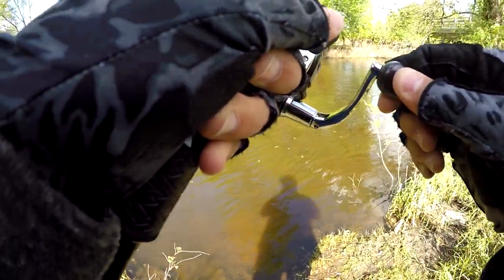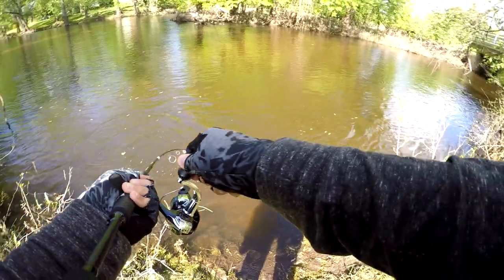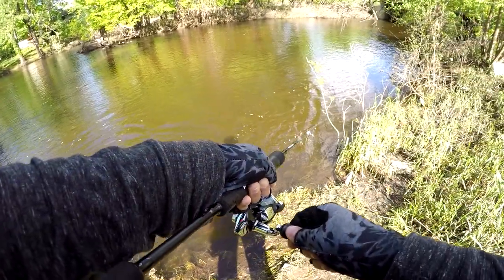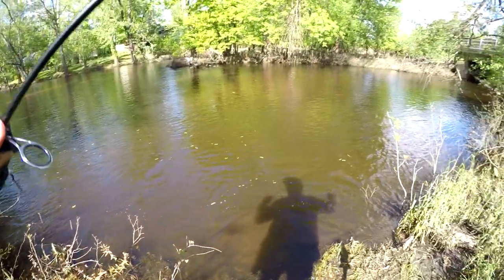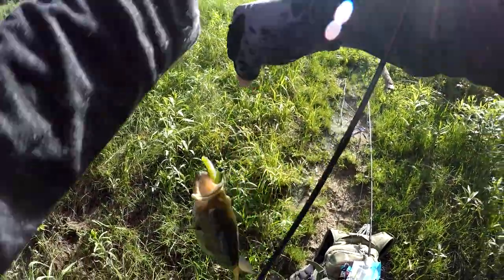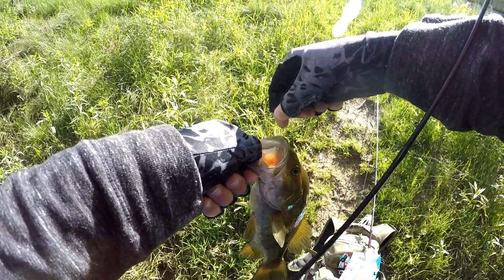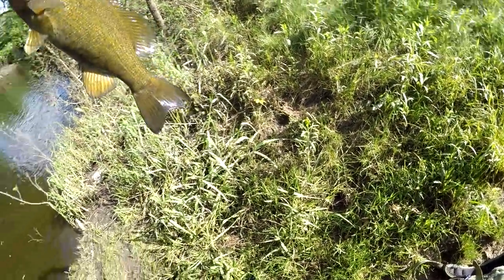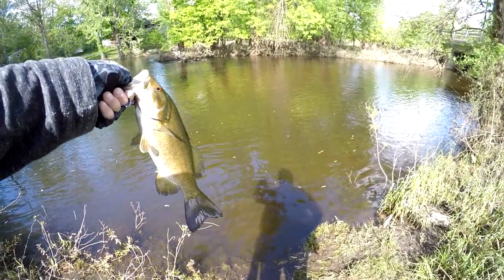Got one — another smallie! Oh my god, they really do fight. This is a little tiny one. Powerful fish, especially in this river. Damn, that thing's got some teeth. Barely even hooked at all. Pretty orange eyes, not very red.